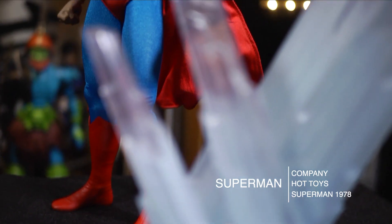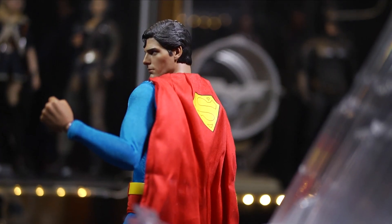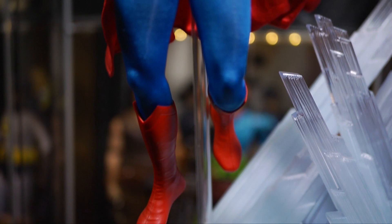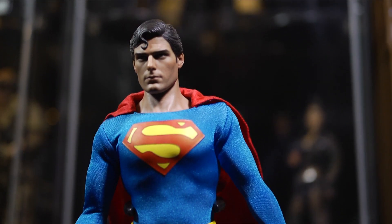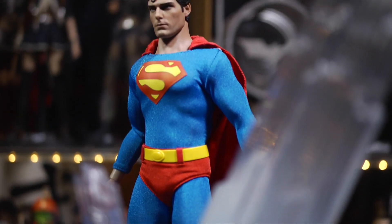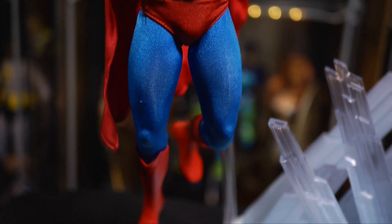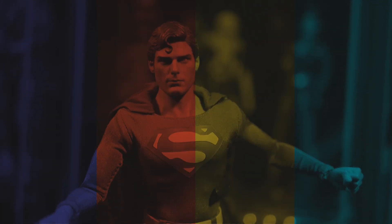And at number one we have the 1978 Hot Toys Superman as portrayed by Christopher Reeve. I want to put out this disclaimer: many of you may not agree with my ranking, but I grew up in the 80s and many of these figures have a childhood connection for me. The first silver-screen Superman I knew was Christopher Reeve. This rendition by Hot Toys is just immaculate. Christopher Reeve portrayed Superman in four films — some greater than others — but that was our Superman in the 80s. This is my all-time favorite, my number one favorite one-sixth scale action figure.